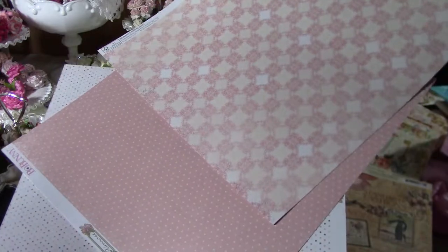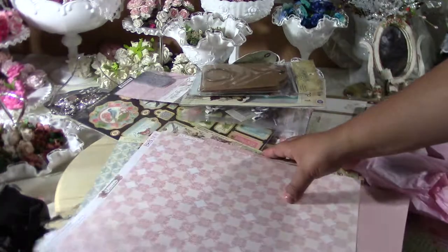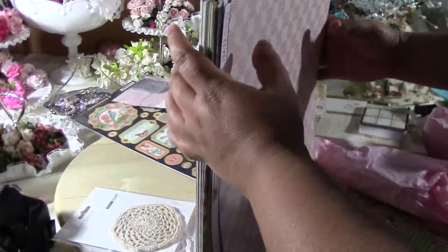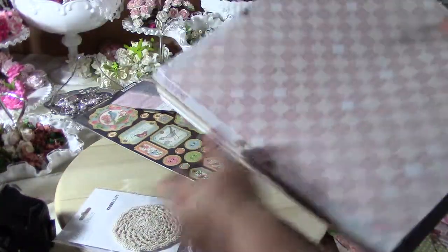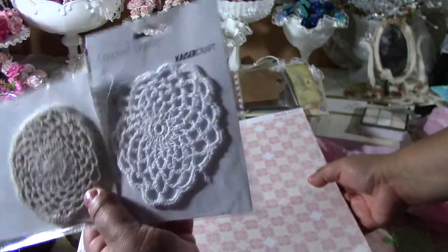So that was my trip to The Paper Niche. I also got the Kaiser Craft doilies in cream and in white.